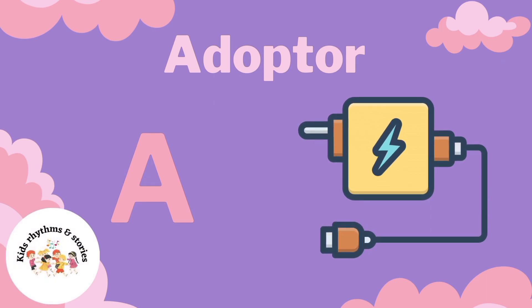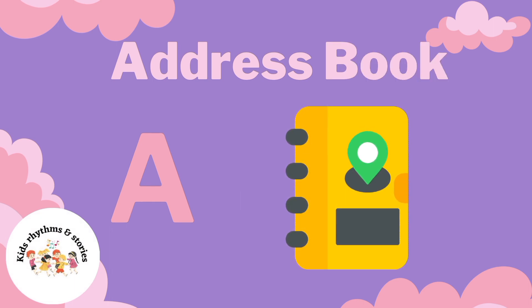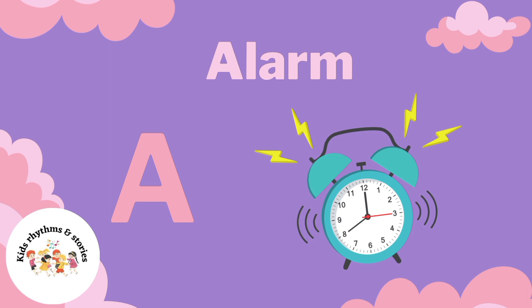Adapter. Address Book. Adhesive Tip. Align.